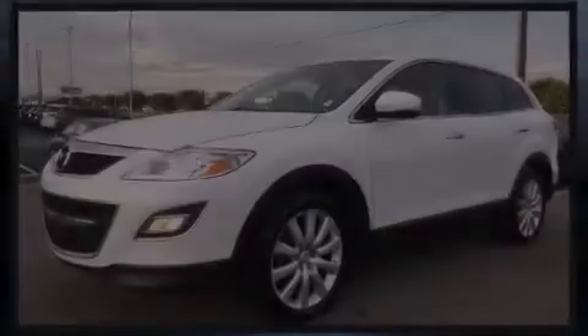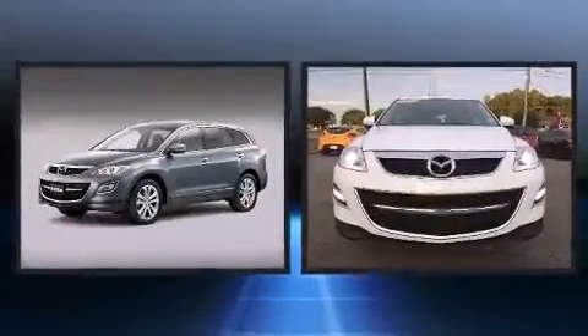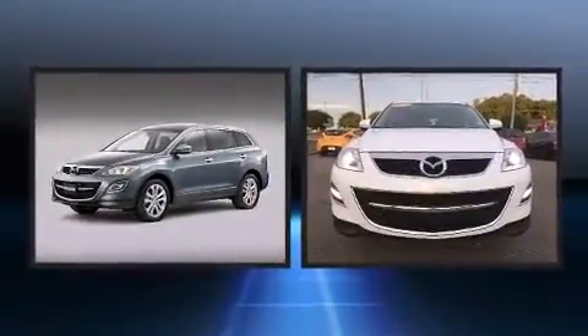Discerning drivers will appreciate the 2010 Mazda CX-9. It features a front-wheel drive platform, an automatic transmission, and a refined six-cylinder engine.